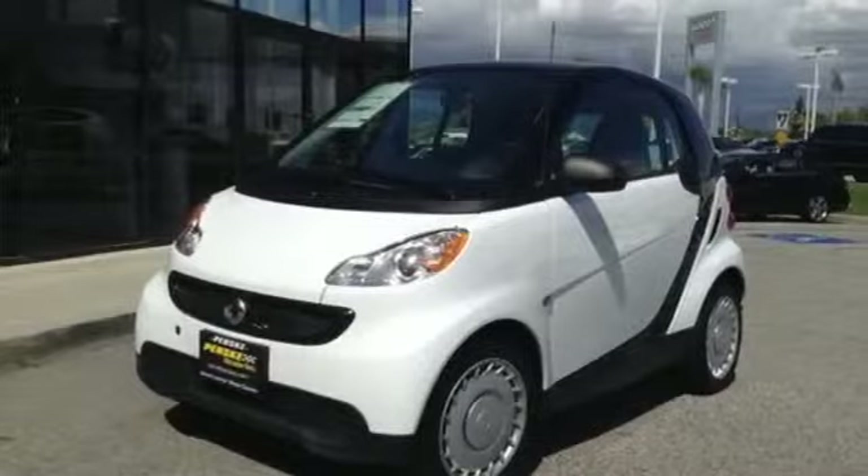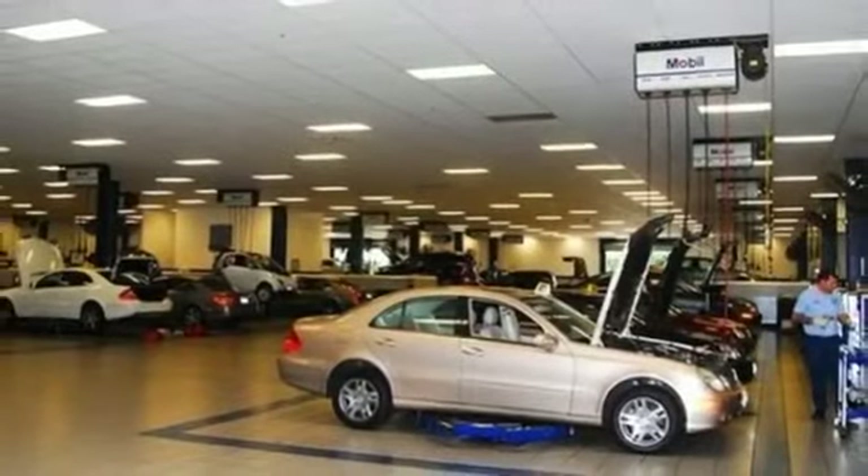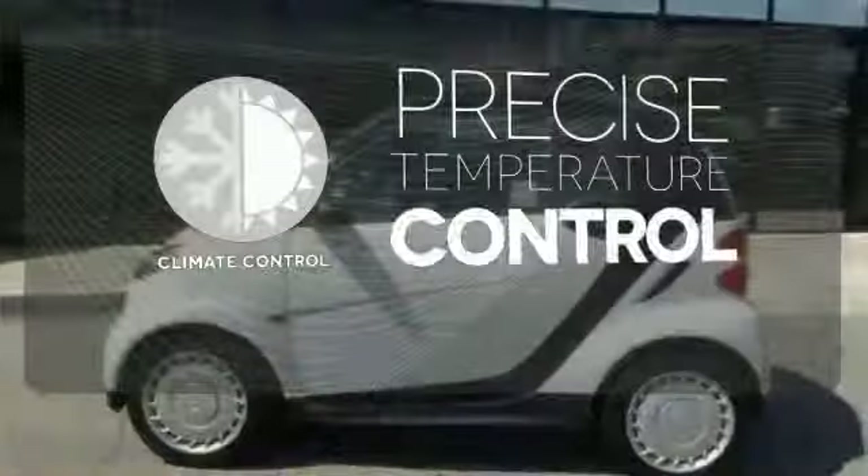Plus, convenient features like climate control and keyless entry will put a smile on your face. Select the perfect temperature with the climate control.